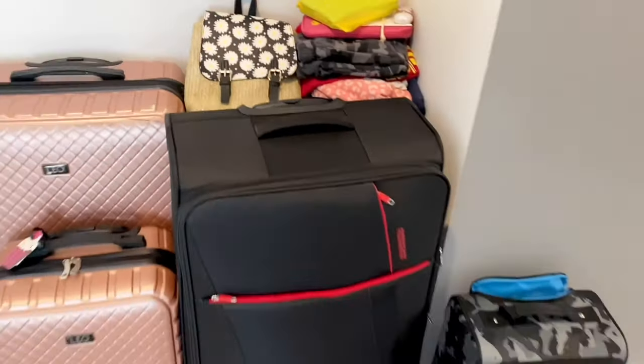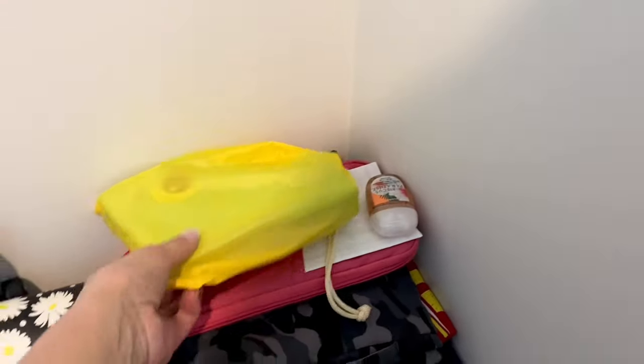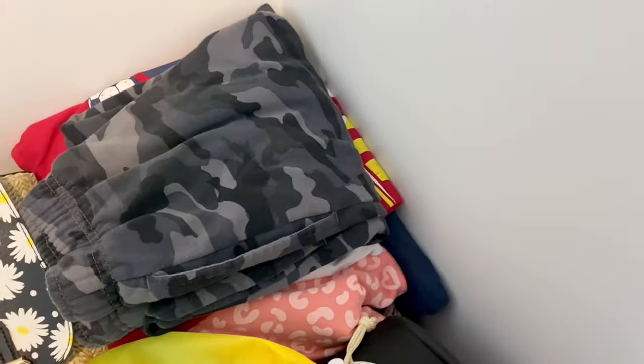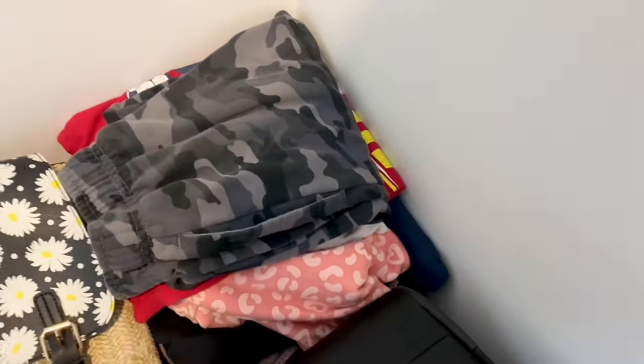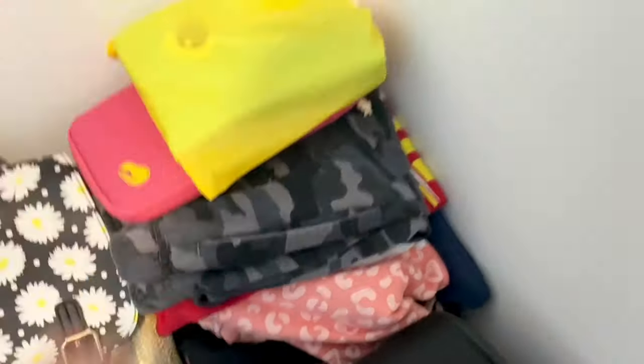I am about 95 percent packed. I have everything sitting in a corner so I know what I have — I'll stick these last items in once I open the suitcases back up. This is the pile of clothing that we're all wearing on the plane. I make sure to keep these outfits aside so I know and don't accidentally pack something, leaving them with nothing to wear.